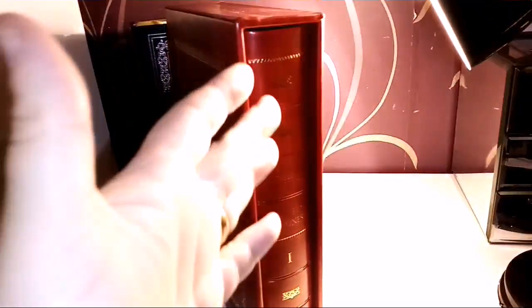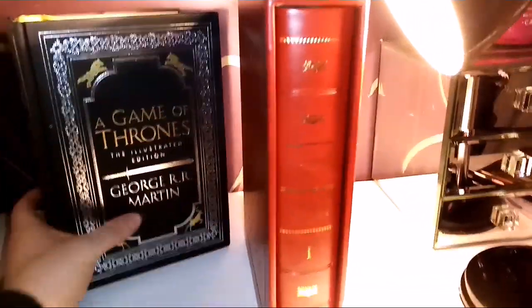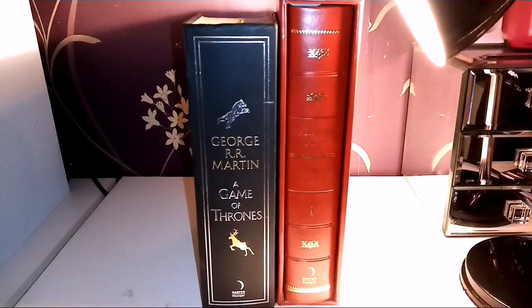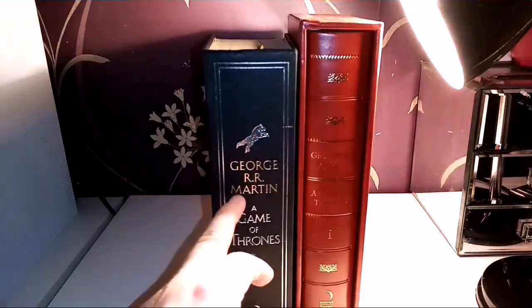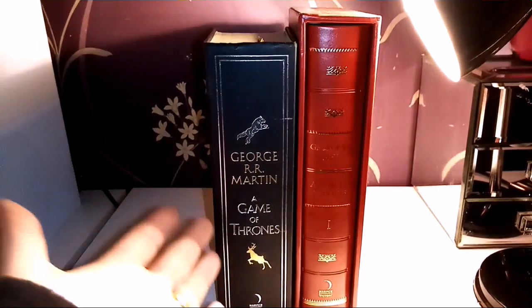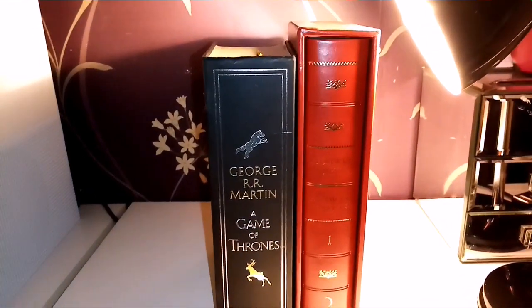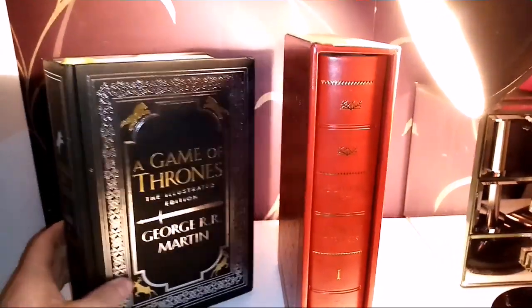And it also comes with the dust jacket off the cover, and it just looks really beautiful. When you look at them like that together, you think — what do I want on my shelf? Yes, this will probably cost you a lot more than this. But like I said, if you just want to get an illustrated book and you want to read this book, this is a nice way to go. My preference is going to be this all day long.